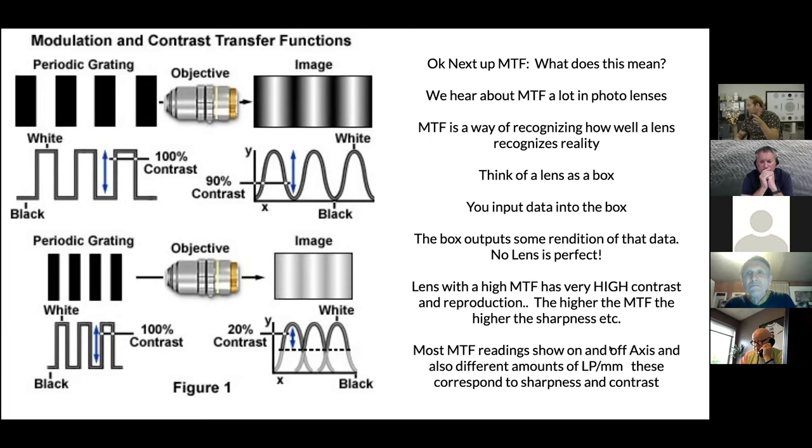Usually when you see a manufacturer's MTF curve it'll show 10, 30, and 50 line pairs per millimeter. The 10 lp/mm is usually the sharpness indicator, shown as a percentage — for example, 85% or 90% across the entire frame. The contrast line shows a dipping curve starting high at center and dropping toward the edge of the frame, always shown in a percentage. Think of the lens like a box: the percentage corresponds to how much light is being transferred through that box perfectly — 80%, 70%, 60%, whatever it is.